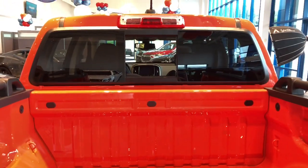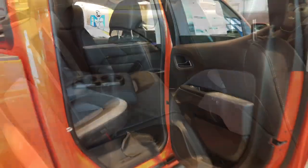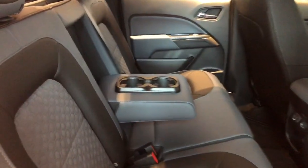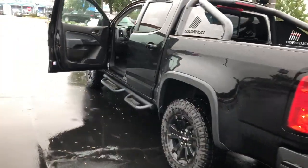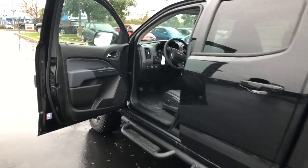The rear sliding window comes with an electronic defogger. Every version of the Colorado feels real well built and the crew cabs have an additional seven inches of legroom, split folding rear seat, and additional cargo hooks. Let's check out the interior of the Colorado and take it for a test drive.